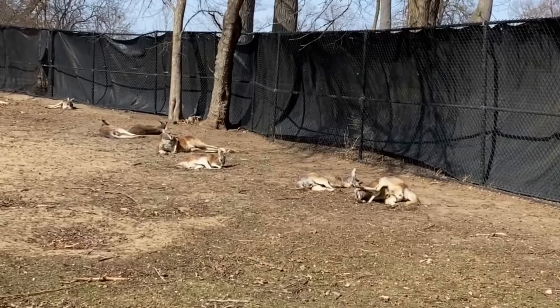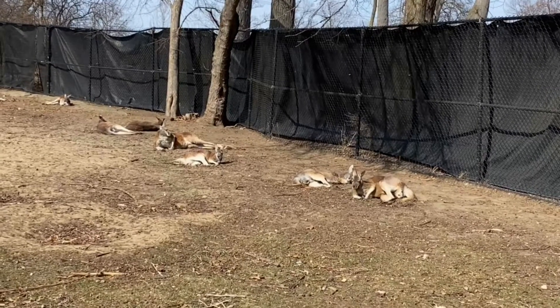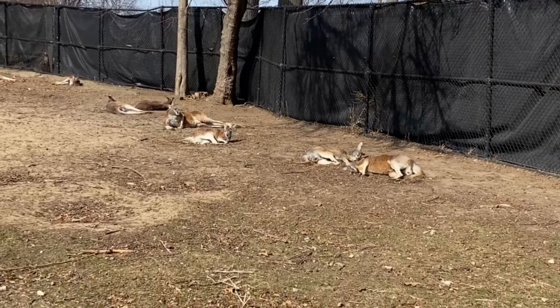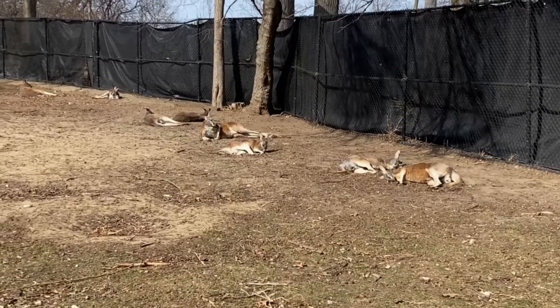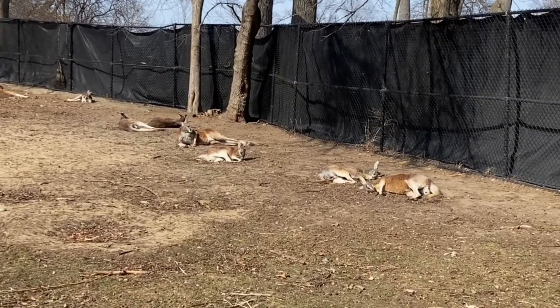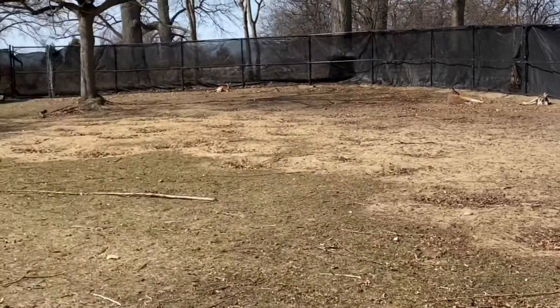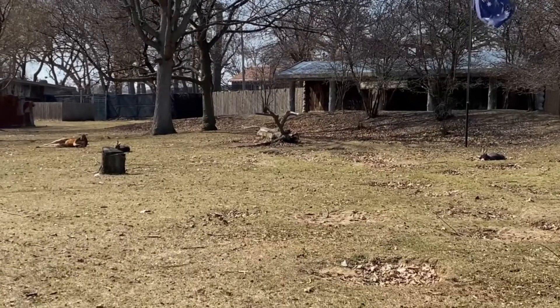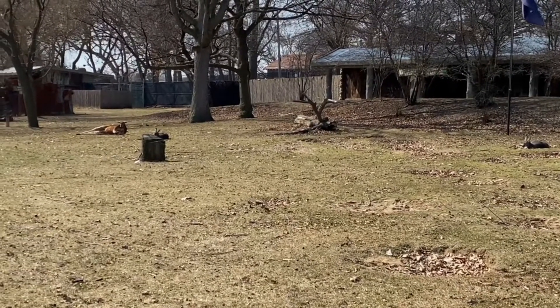We are in the open habitat of the wallabies and the kangaroos. This means there's no panes between us. So you guys, be cool, okay? Be cool! Look at them just laying there — that's so cool! Sunbathing! Yay!